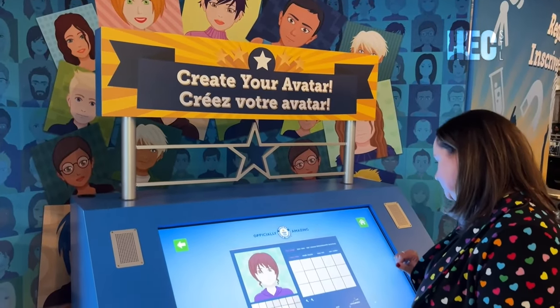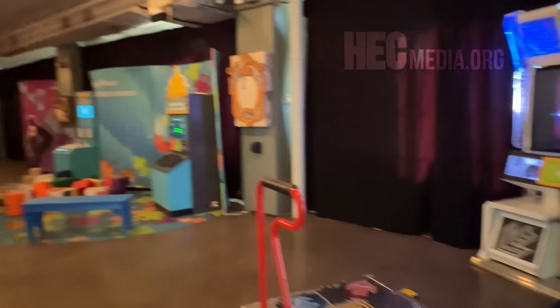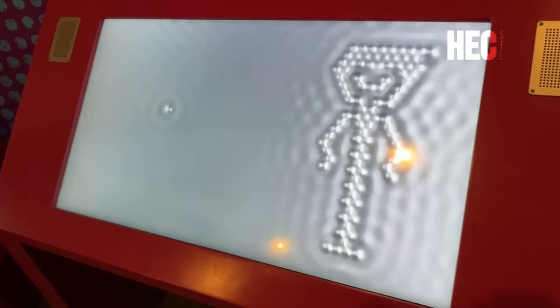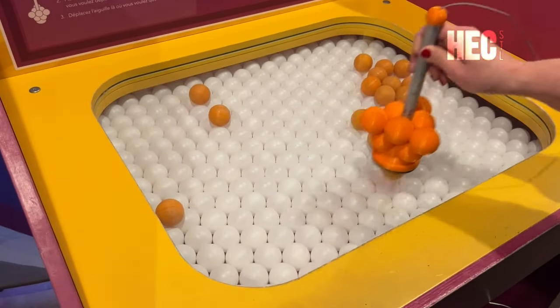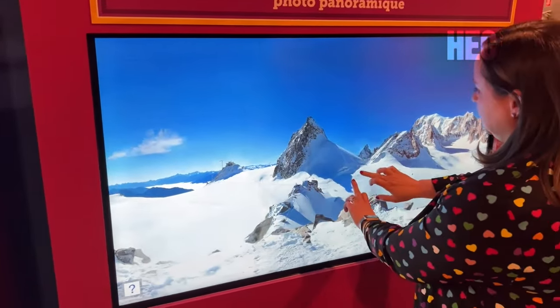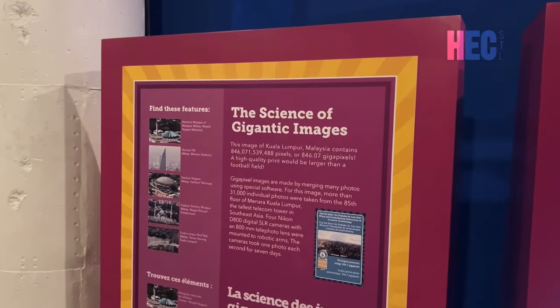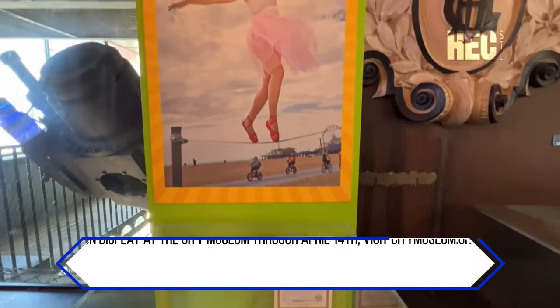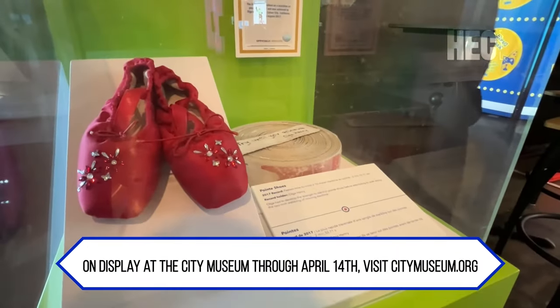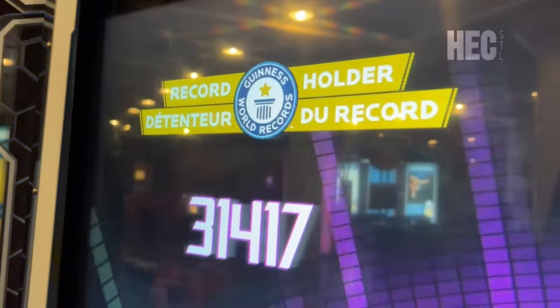When you first enter, you create a personalized avatar. As you move around the space, you can sign into each different game and your character will come up on screen. You can get different scores, be on the leaderboard, compete against your friend, and take pictures. Compete in a dance-a-thon and see if you can beat the record holder. See the world's smallest movie created with atoms and then try to create one yourself. Then explore the world's largest panoramic image. This exhibit also teaches the science behind how people achieve these records, largely focused on reaction, endurance, and focus.